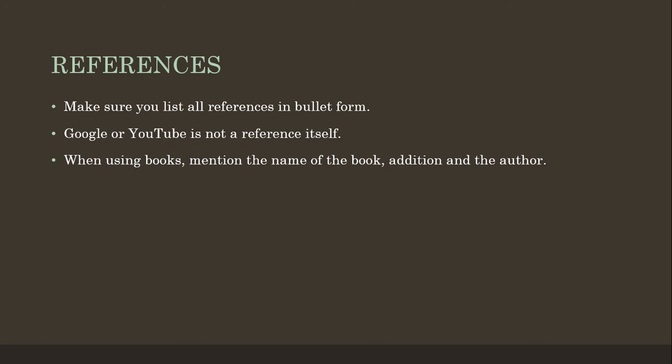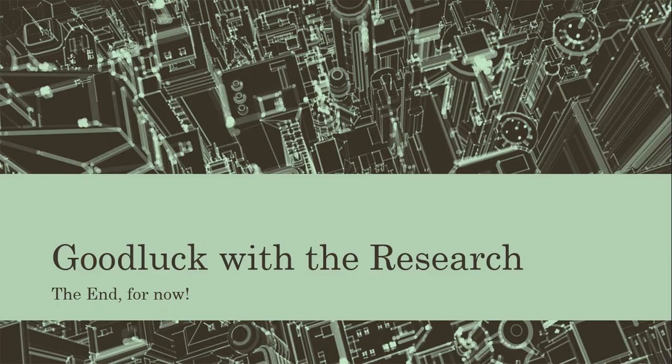That brings us to the end of our PowerPoint with regards to your research. I hope you have a better understanding of how you can do research. In the next lesson we'll start looking at the back design. Have a lovely day and we'll chat again soon.